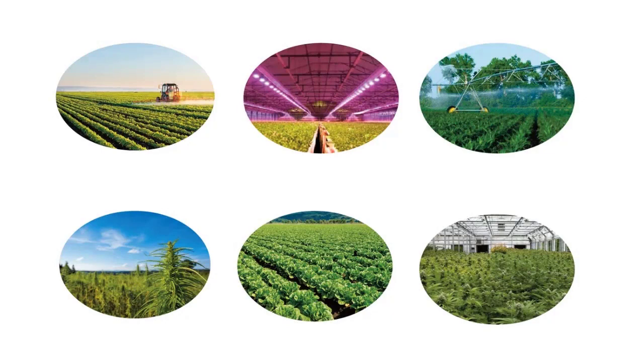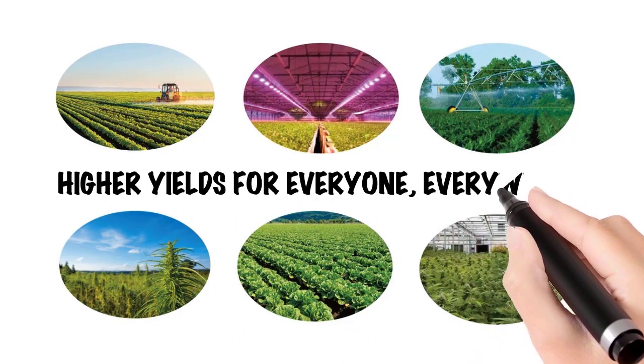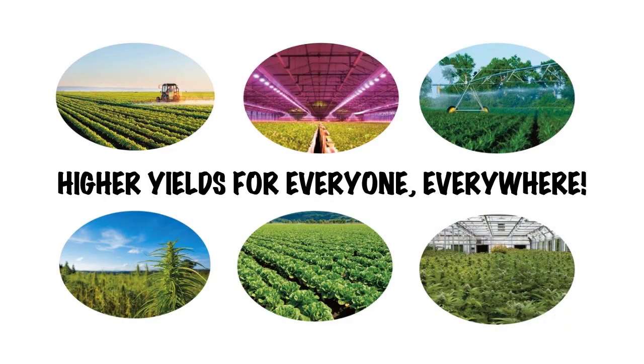With indoor, outdoor, and greenhouse capability, the benefits of CO2 Delivery Solutions can be realized by all growers, everywhere.